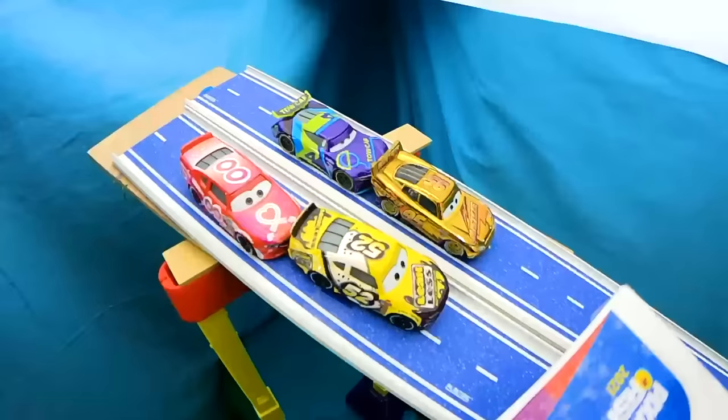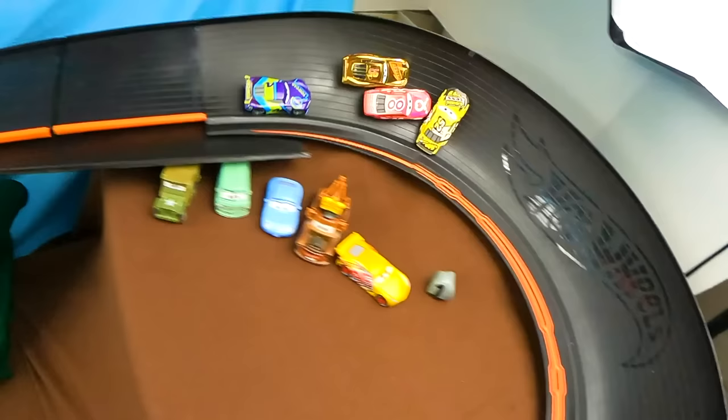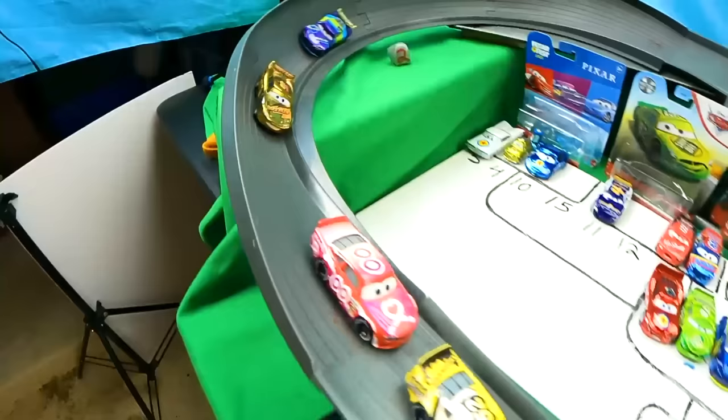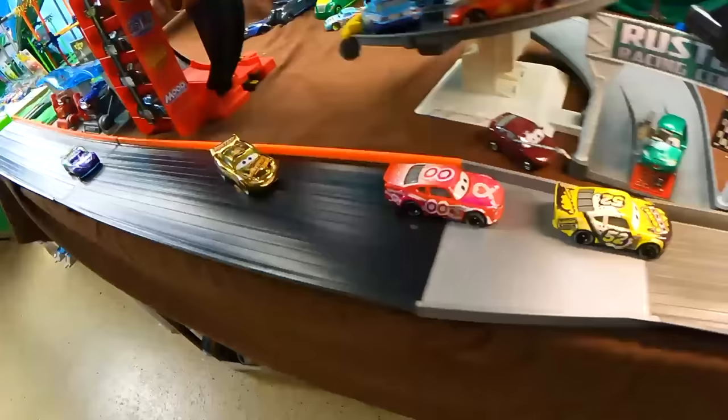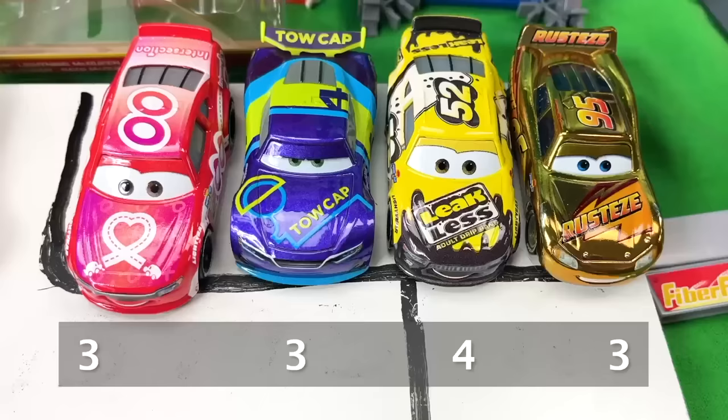Let's check out the instant replay. Number 52 takes first position but there's some contact with Golden Lightning McQueen. Brian Spark is flipping sideways as they go into the first turn, but he quickly corrects it. All cars move into a row weaving in and out of lanes. Lightning McQueen skids out but the number 95 saves himself, while number 4 stays in last. All four racers cross the finish line earning three points each, except Brian Spark who earns an additional point for crossing first — giving him four points total. Standings after race one: Brian Spark with four points, everyone else with three.